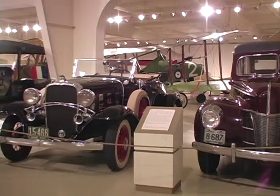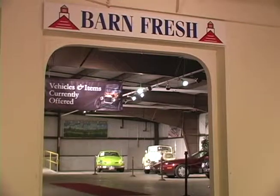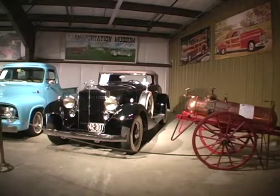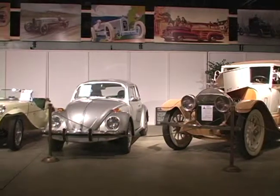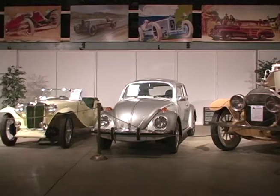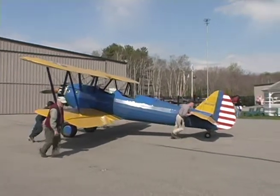If you'd like to own your own vintage vehicle, the Barn Fresh consignment program allows you to buy antique automobiles, boats, motorcycles, aircraft, and more. The gallery in the museum showcases some items for sale, while the entire collection can be viewed online. You can also attend many automobile and air show events scheduled throughout the year.